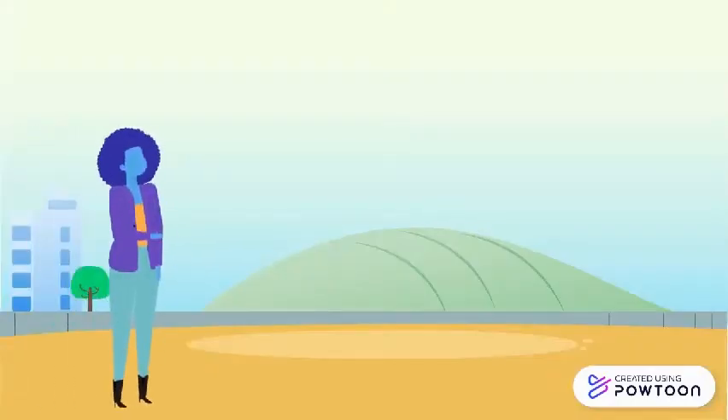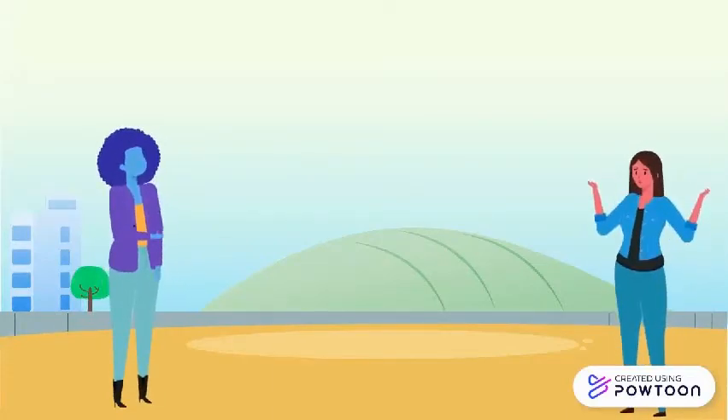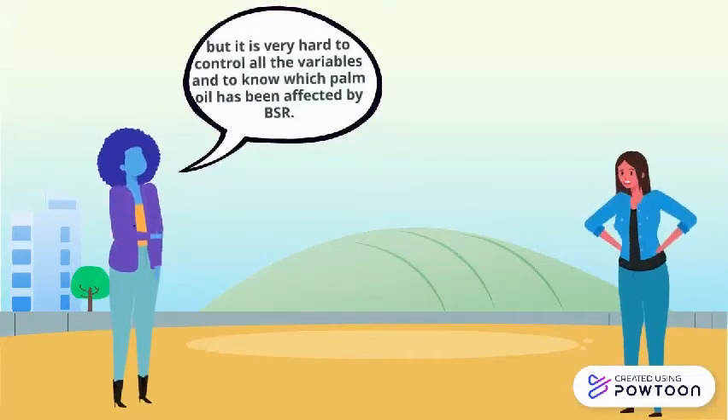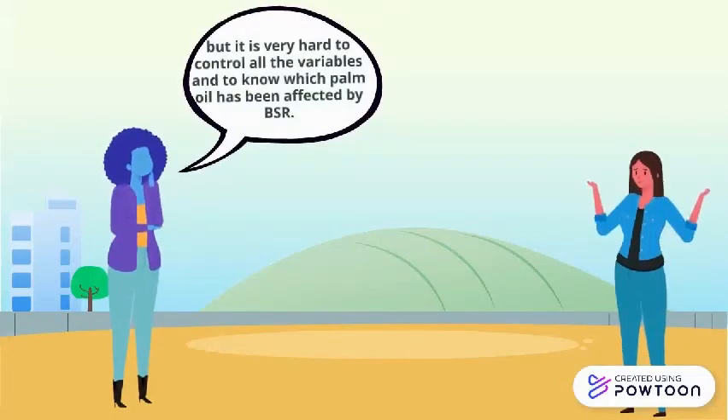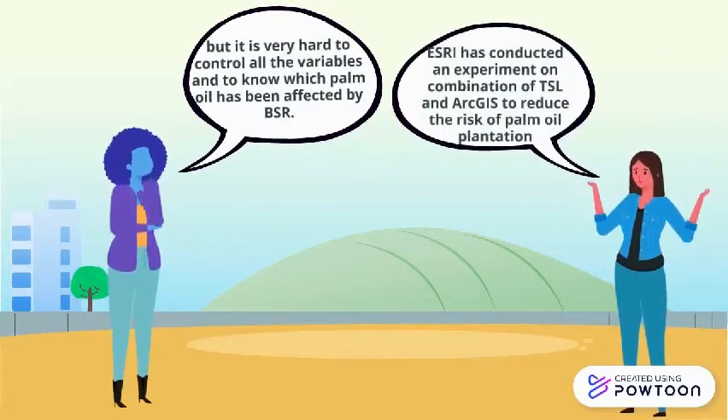The oil palm can be treated if still in the early stage, but it is very difficult to observe the morphology of oil palm trees one at a time and daily. It is very inconvenient and time consuming since oil palm plantations are very large. Thus, research has been conducted to apply instruments in observing oil palm plantations to decrease the risk of dying oil palm trees.